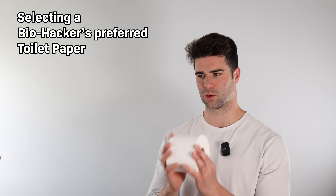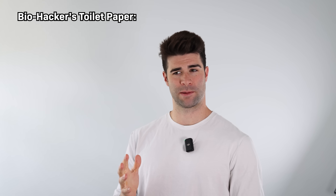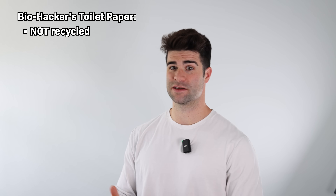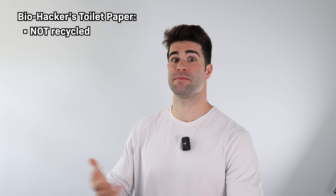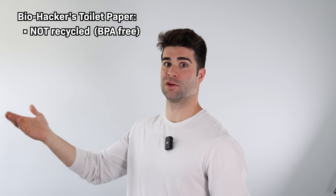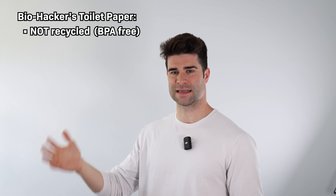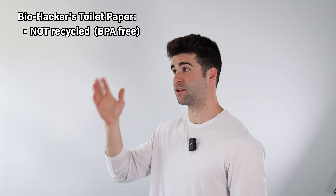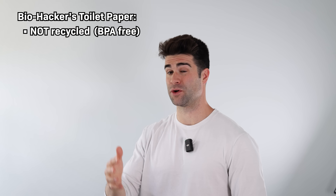Assuming I'm just going to use toilet paper, what might be some things to look out for to hopefully avoid those potential issues? One of the first surprising things I found is apparently you want to look for toilet paper that isn't recycled, because recycled toilet papers apparently concentrate microplastics and BPA in the recycling process from recycled materials — way more so than freshly made toilet paper.